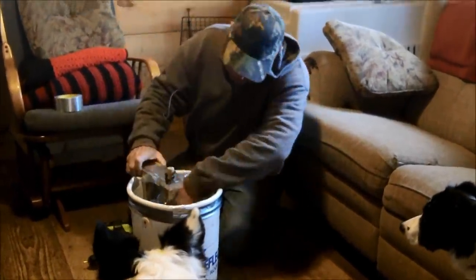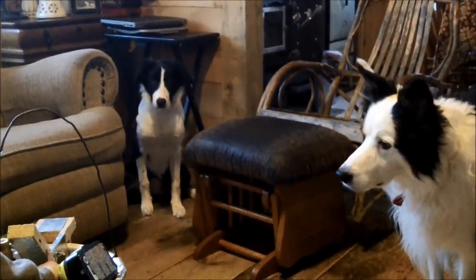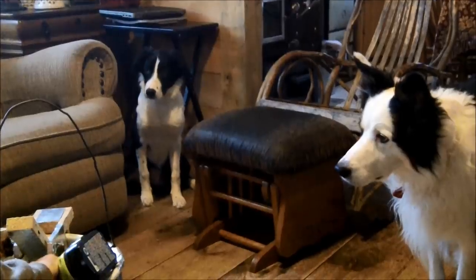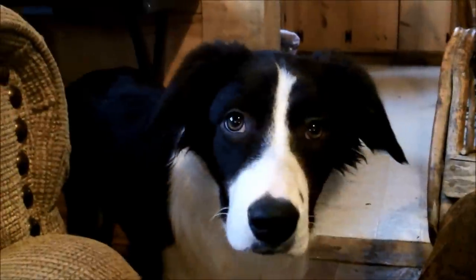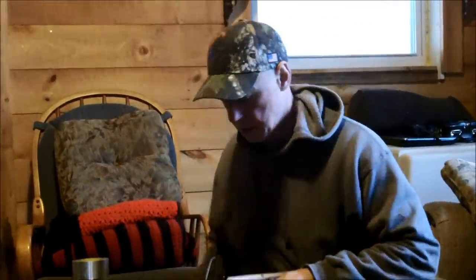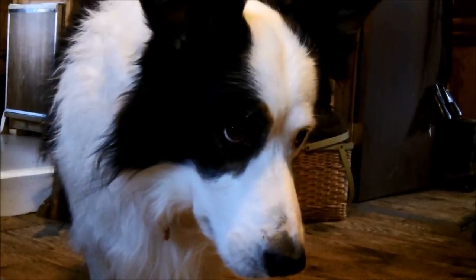Looks like I need to make more improvements to the bucket trap — it's a good project for me and the kiddos, and I just love how they show their enthusiasm for such things. I figure if I cut this off, switch this out, and shorten that up, we'll have a serious mouse-catching machine right here.